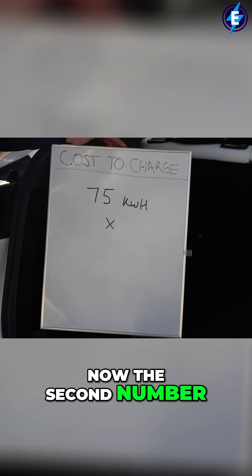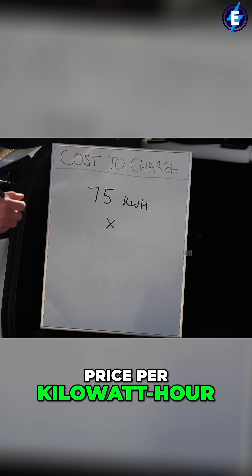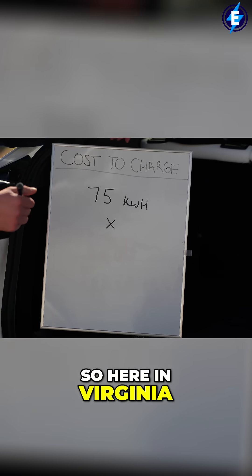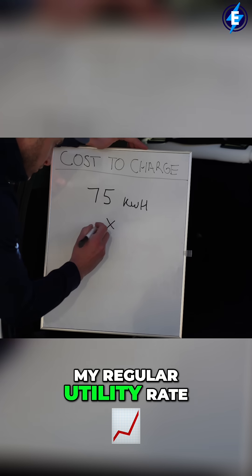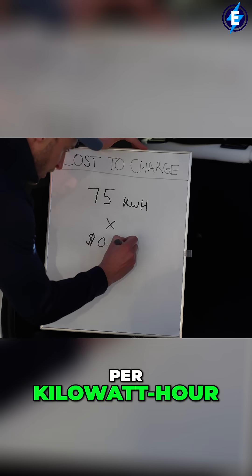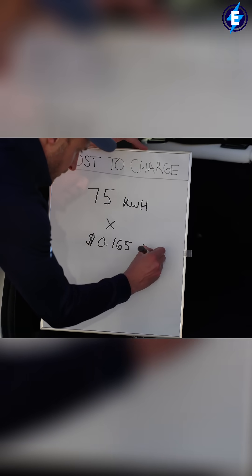The second number is going to be the price per kilowatt hour, and that's going to come from the utility company. Here in Virginia, my regular utility rate is 16.5 cents per kilowatt hour.